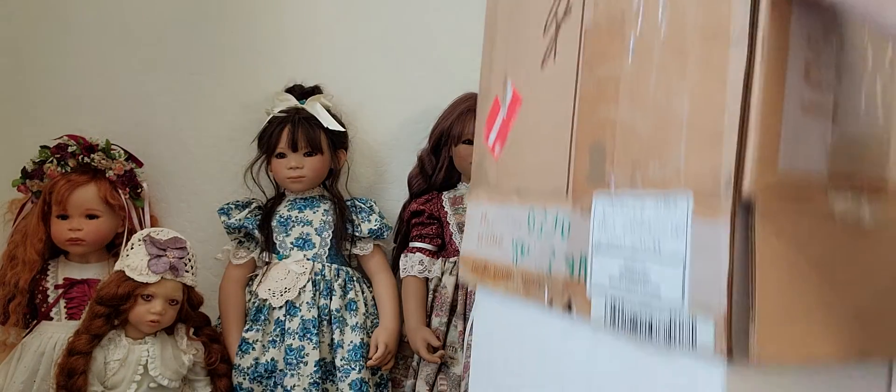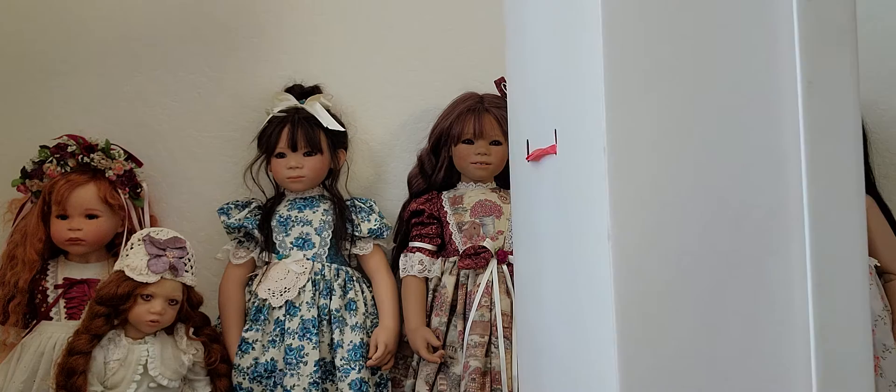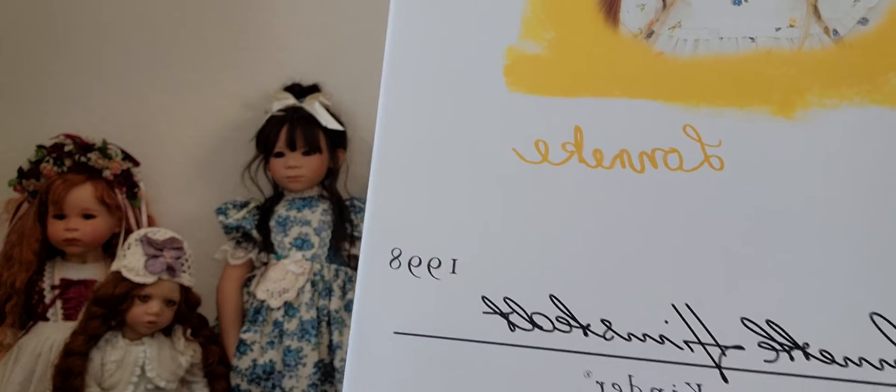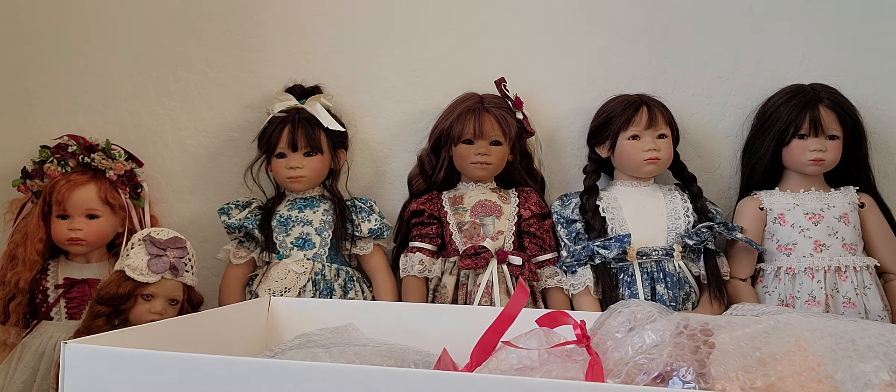It looks like we're opening a 1998 Kinder doll. The box is also in very good condition. There she is! This is the picture of the doll, and the name is Keri — K-E-R-I. This is another 1998 doll. Let's see the box — this is Keri — and we'll see if this is really Keri. Yes, she is!